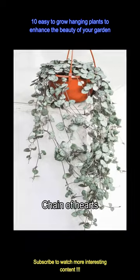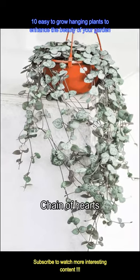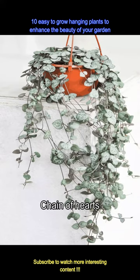The Chain of Hearts plant has excellent pink and green leaves that look very similar to the color of roses. It also has delicate heart-shaped leaves and the trailing stems give balconies the perfect glow.